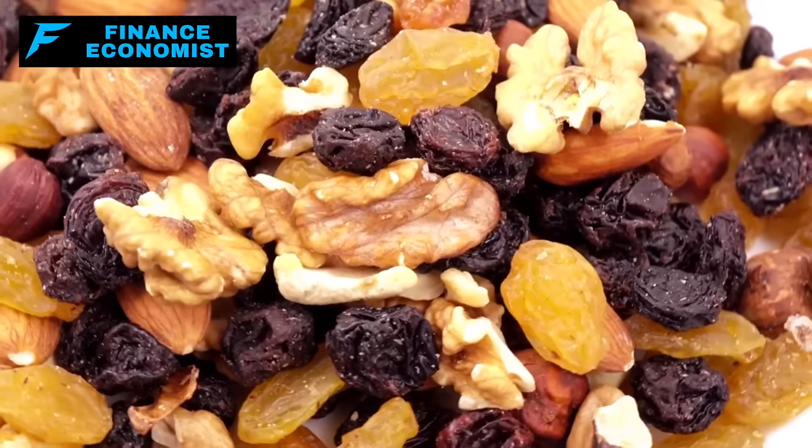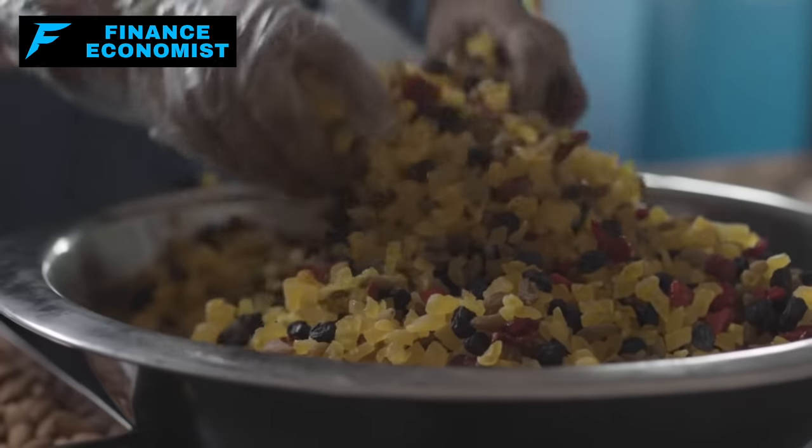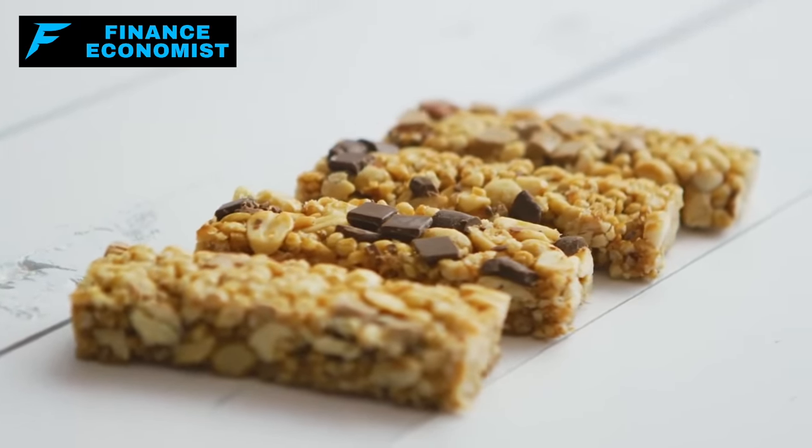Just one pro tip: always check the ingredients. Sometimes dried fruits can be sneakily loaded with added sugars. Going for the natural, no-additive variety ensures you're only getting the best of what nature has to offer.